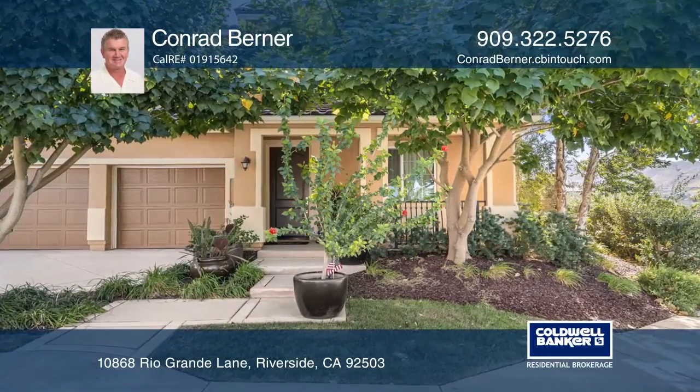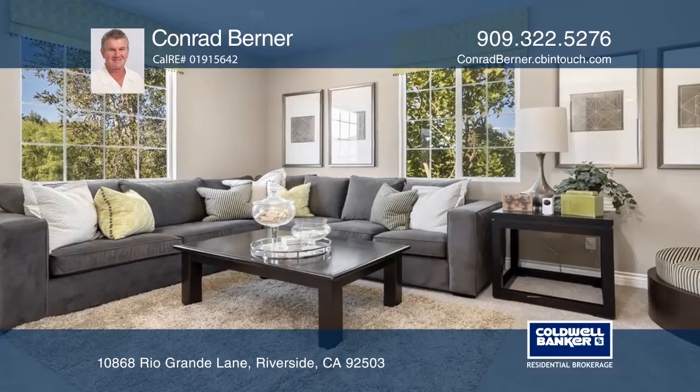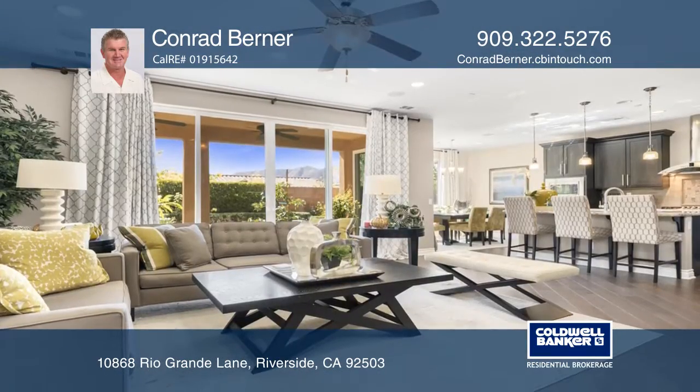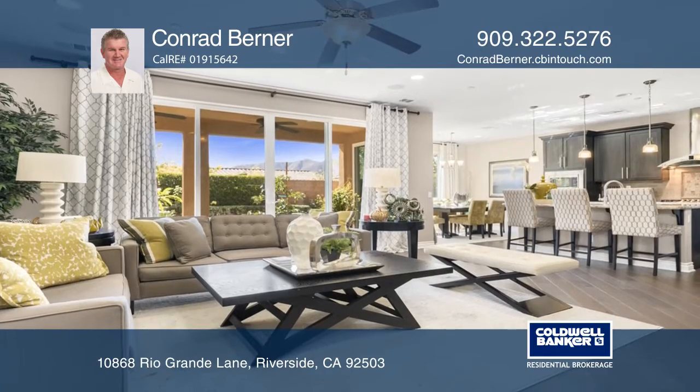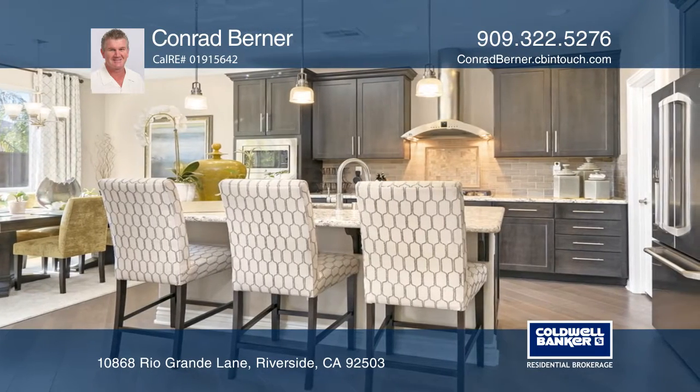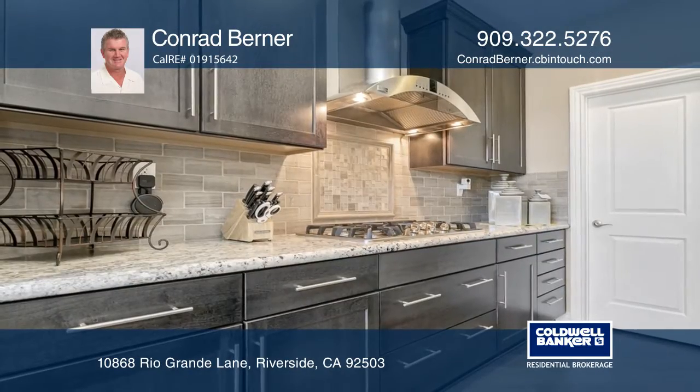This immaculate five-bedroom home is located in the private gated community of Riverwalk Vista. Loaded with options and upgrades, this former model home features a gourmet kitchen with a built-in oven, a monogram hood vent, granite counters, soft-closed drawers, and a sizable pantry.